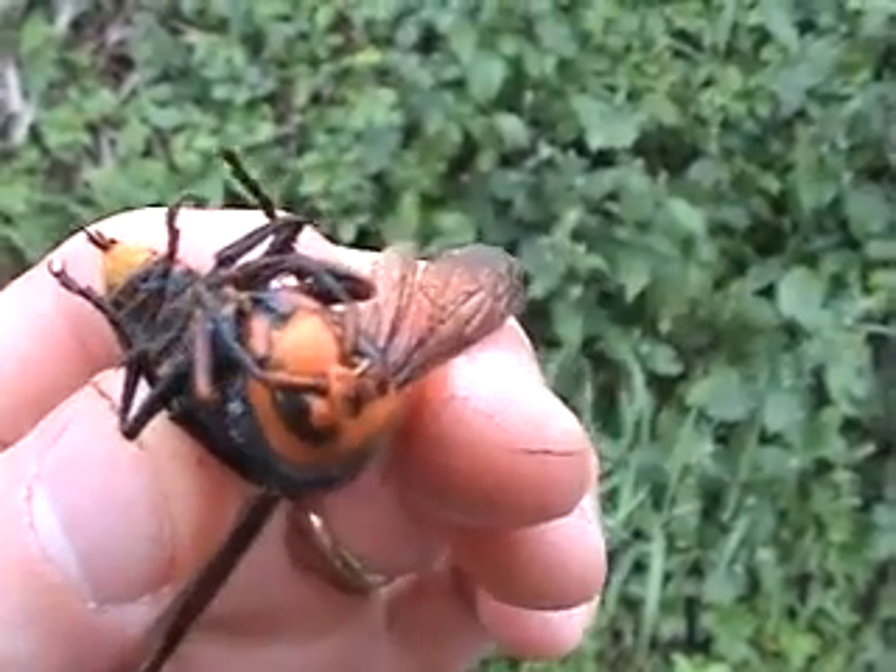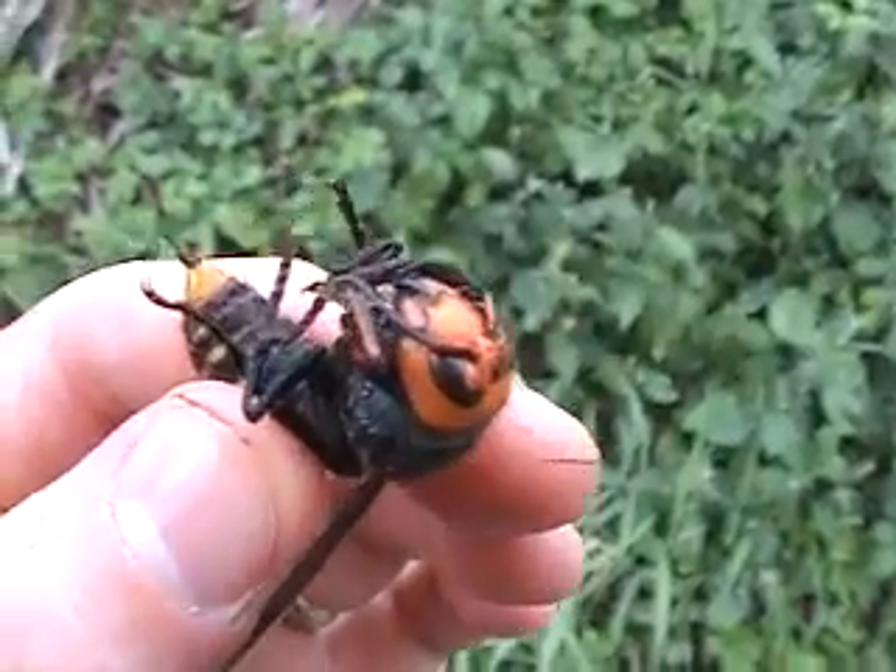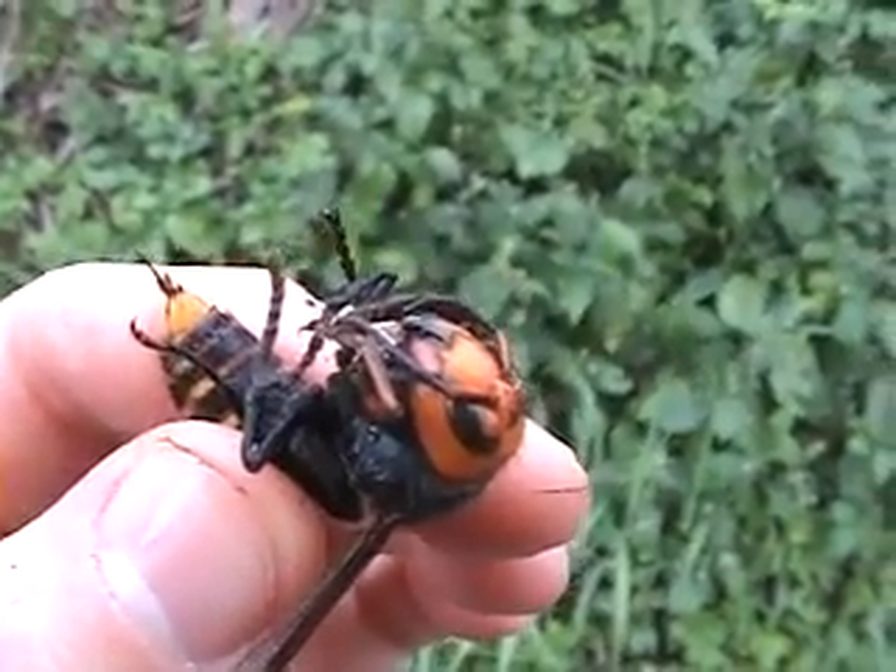I took a walk again this morning along the same road that I was on yesterday when I filmed the Asian giant hornet that was dying. I found the hornet again and it has, in fact, died.